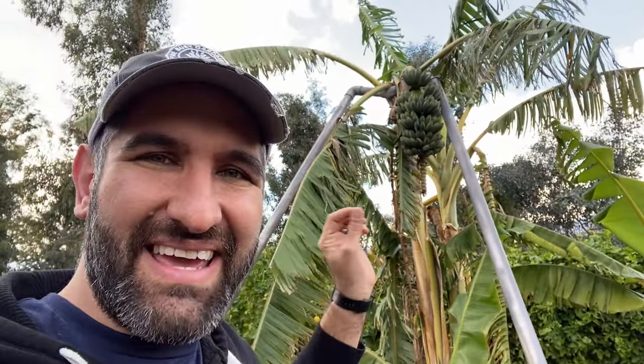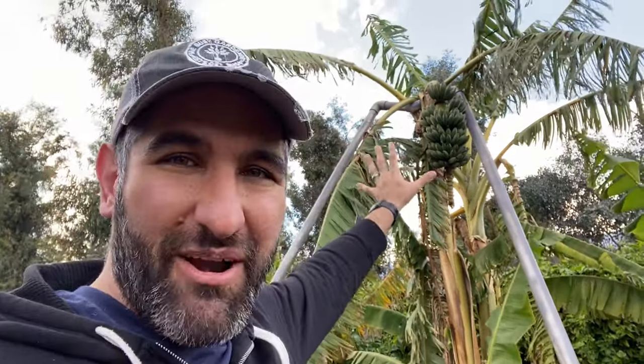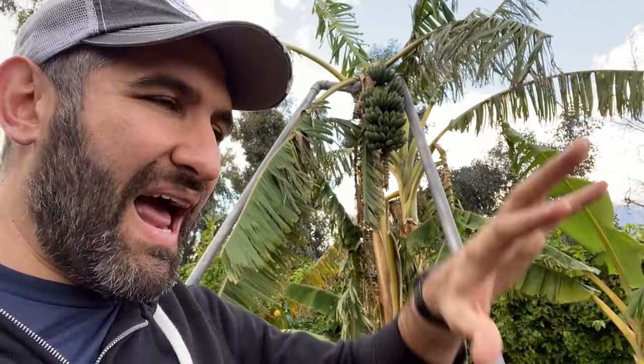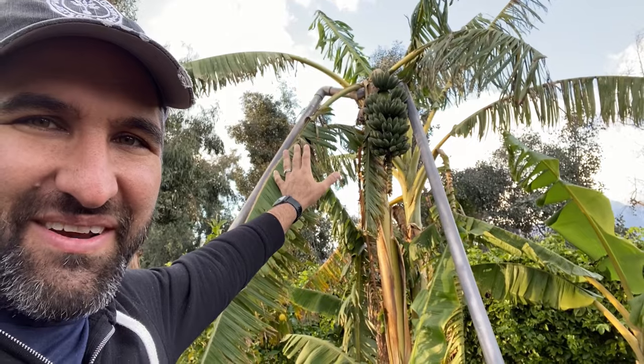Another interesting fact is that bananas are technically a berry. You think of berries as small things like blackberries or boysenberries that you just throw in your mouth — not something like this. The term berry has technical aspects related to how the ovary of the plant creates the fruit, how it's fertilized, and the number of outer, middle, and seed layers. So without getting too technical, these are actually berries — but you won't find them in the berry section of the store.